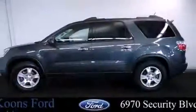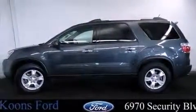Top features include remote keyless entry, one-touch window functionality, a tachometer, an outside temperature display, and cruise control.